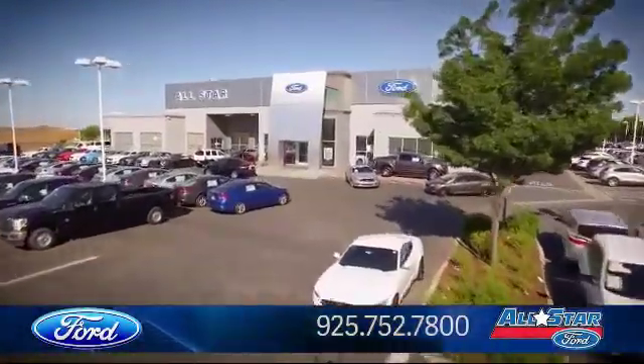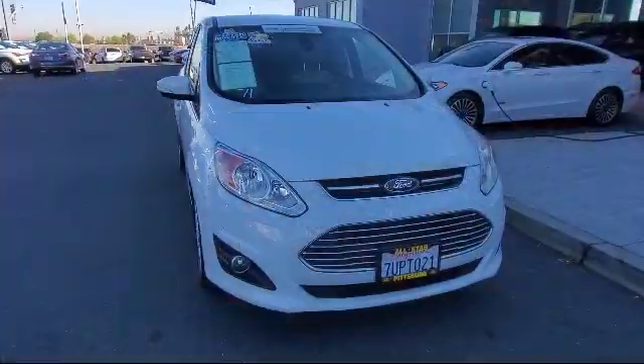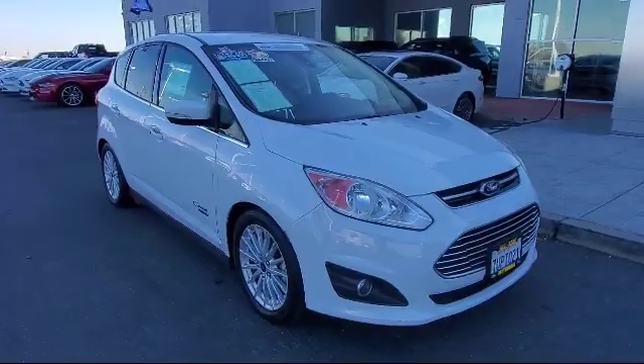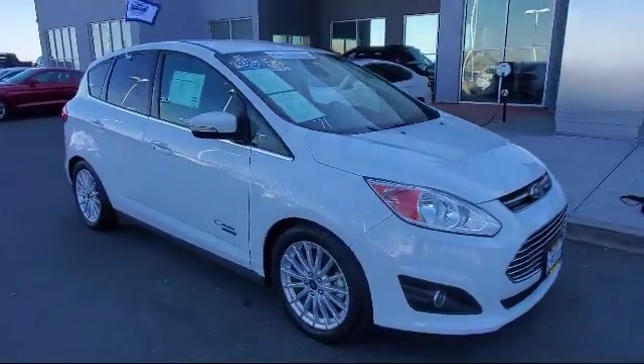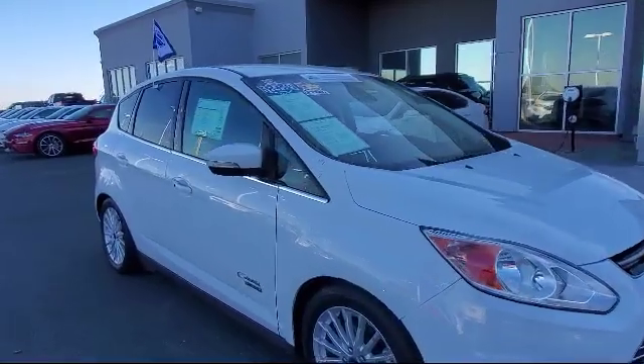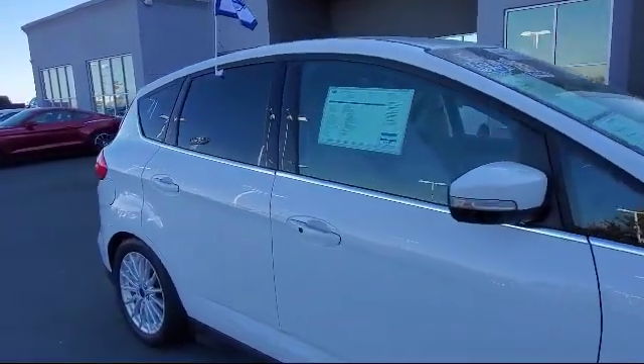Welcome to All-Star Ford, and here's a look at another one of our premium vehicles from our huge selection of cars, trucks, and SUVs. This vehicle comes equipped with a leather-wrapped steering wheel, stability control, heated front seats, rear spoiler, climate control, and MP3 player, Bluetooth smartphone integration.